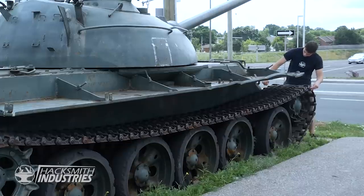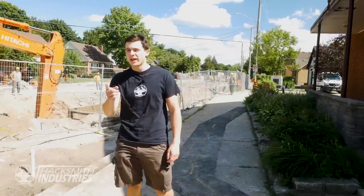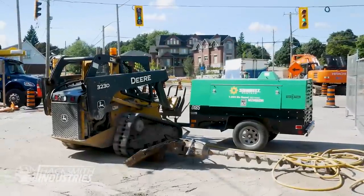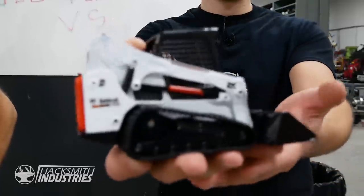Back to you, Bogdan. That's perfect! Alright, we're going to use the treads from a compact track loader.